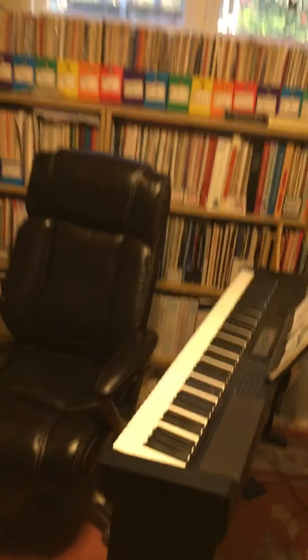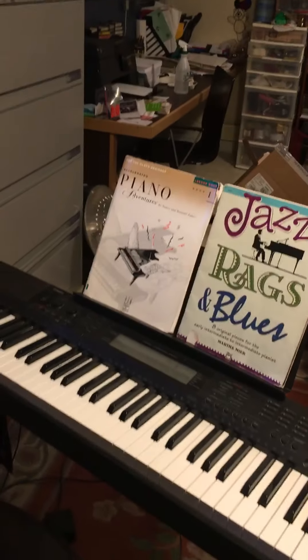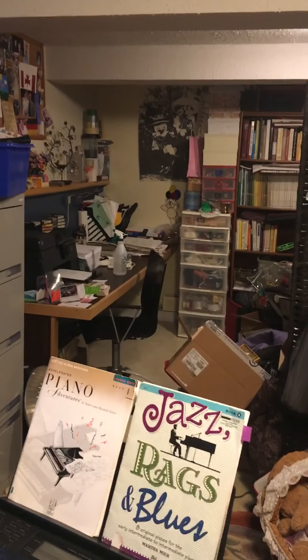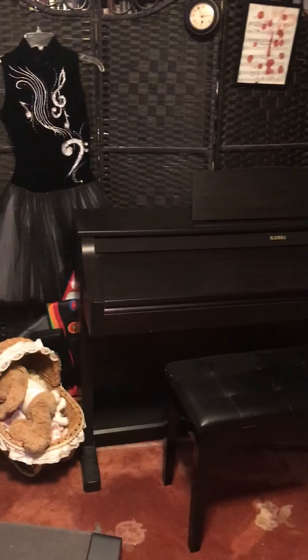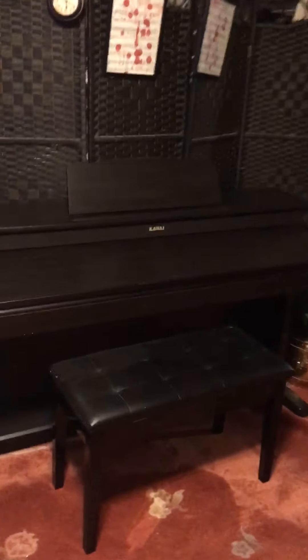We moved a little electric keyboard over here, and I demo on this one when it's plugged in. I have this beautiful electronic Kawaii piano that we got — Dieter got it for a deal for one of the girls, because we did get Julia a piano.